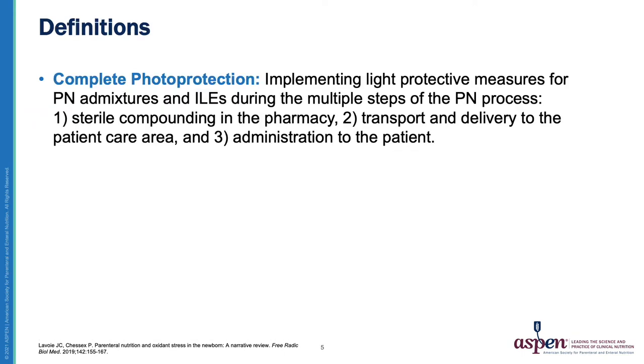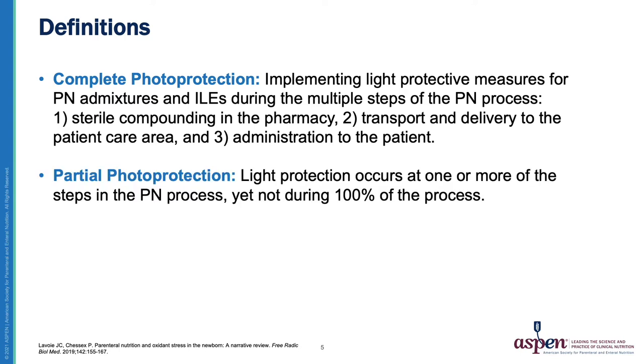Before we take a look at the literature, I want to provide some basic definitions on photoprotection. When I mention complete photoprotection, I'm referring to implementing light protective measures for PN admixtures and ILEs during the multiple steps of the PN process, including sterile compounding in the pharmacy, transport and delivery to the patient care area, as well as administration to the patient. When I mention partial photoprotection, this means that light protection occurs at one or more of the steps in the PN process, yet not during 100% of the process.